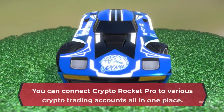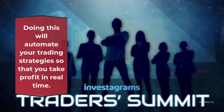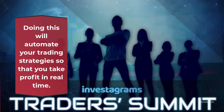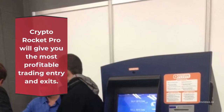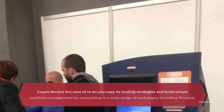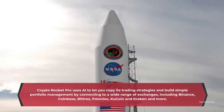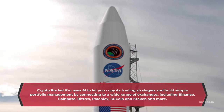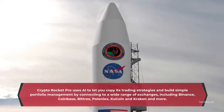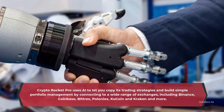You can connect Crypto Rocket Pro to various crypto trading accounts all in one place. Doing this will automate your trading strategies so that you take profit in real time. Crypto Rocket Pro will give you the most profitable trading entries and exits. It uses AI to let you copy its trading strategies and build simple portfolio management by connecting to a wide range of exchanges, including Binance, Coinbase, Bittrex, Poloniex, KuCoin, Kraken, and more.